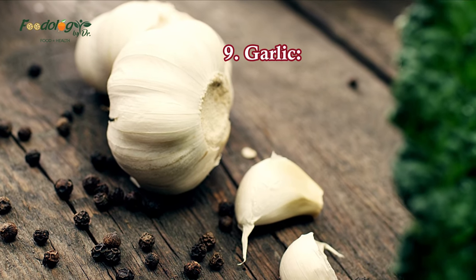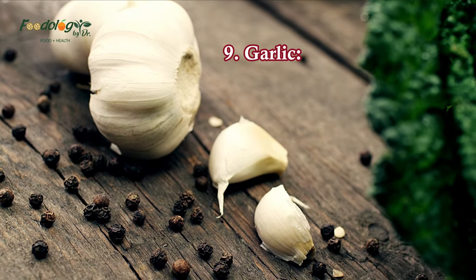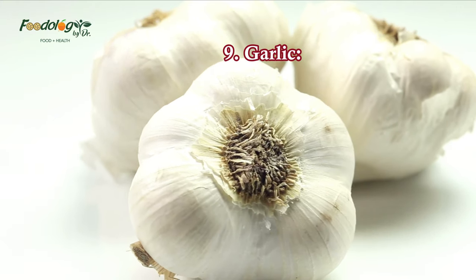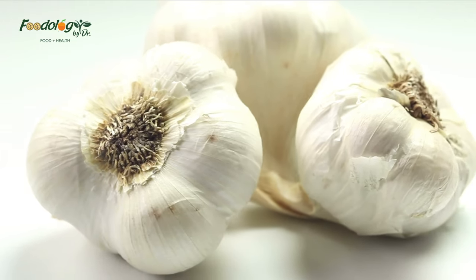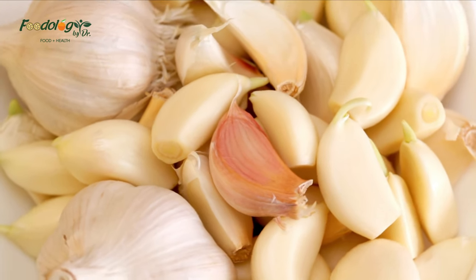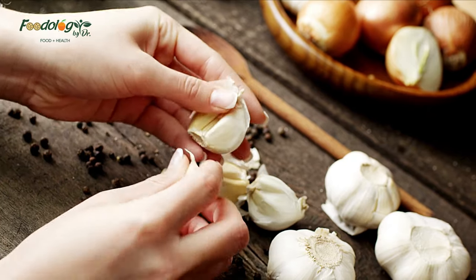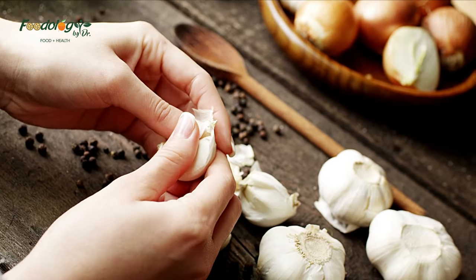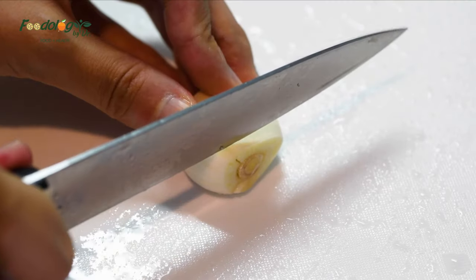9. Garlic. Garlic has antibiotic and antifungal properties, many of which may be due to its main active ingredient, allicin. A 2020 review concludes that garlic in general, and specifically aged garlic, can reduce blood pressure, arterial stiffness, and cholesterol. Garlic can enhance the flavor of many savory meals, including stir-fries, soups, and omelets. It can also be an alternative to salt as a flavoring.